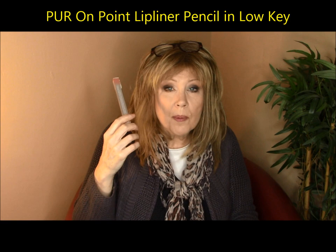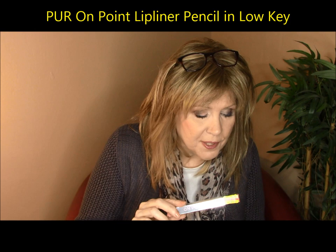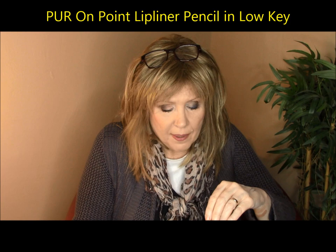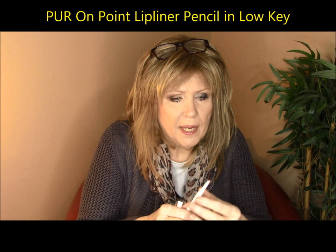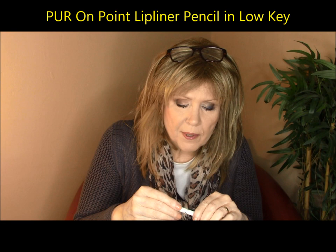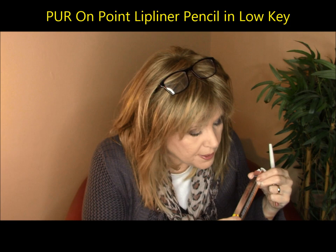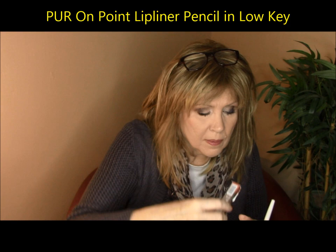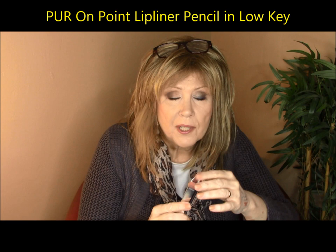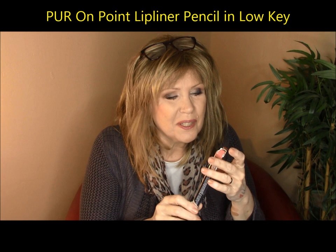Speaking of lip pencils, Pure Cosmetics is featured at Kohl's and a lot of their items are on sale. This is the Pure lip liner, which I've never tried before. I went back to get more and they didn't have any more colors. These are beautiful — you have to unscrew them; they don't pop in and click. There's something very rich about the formula. It's very creamy and rich, yet extremely effective — it stays there. These are called On Point lip liners and this color is called Low Key. I really like this very much — it's kind of a nudie shade. This lasted all day; my lipstick was gone but this was still there. It was on sale for $3.50.